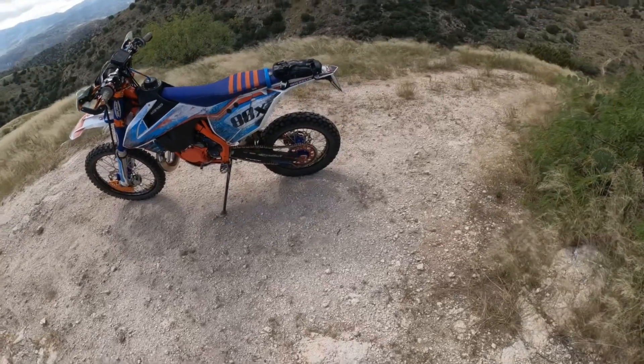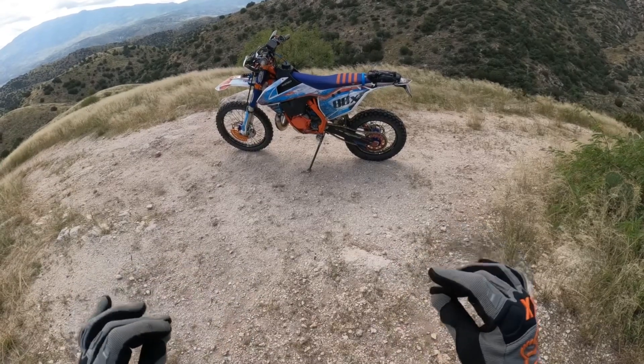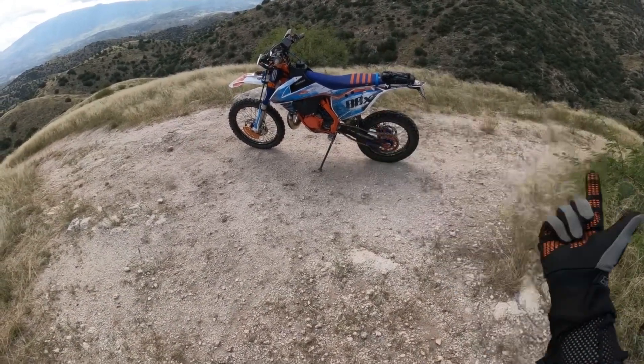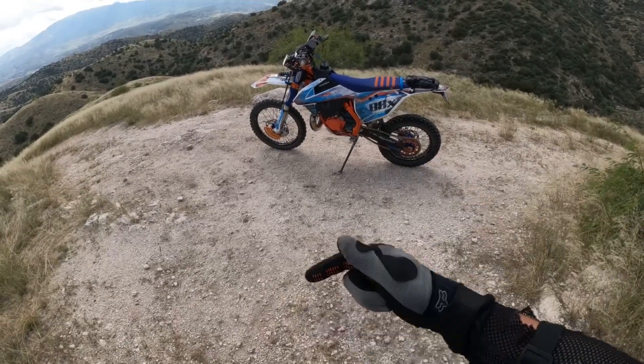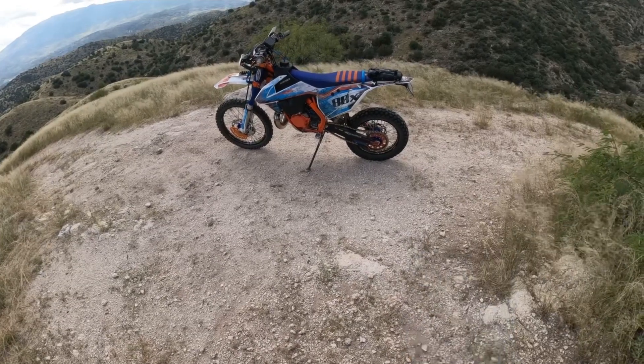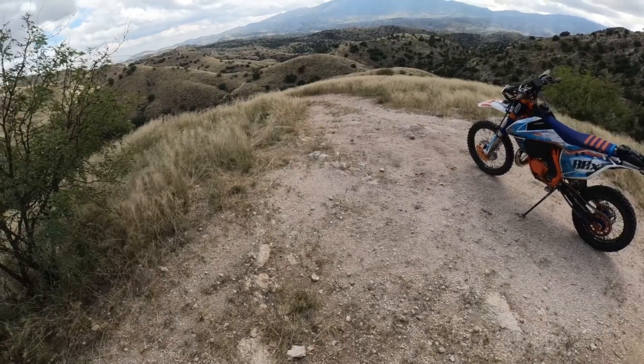This is my primary bike, and I also have a KTM 500 EXCF that is dual sported as well. When I ride these bikes back to back - the two stroke versus the 500 - yes, the 500 is better on the road, but when you get out here to stuff like this...